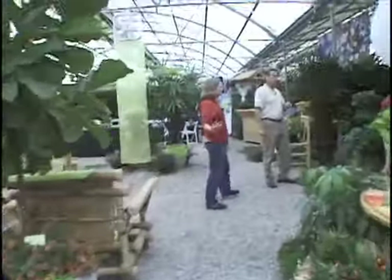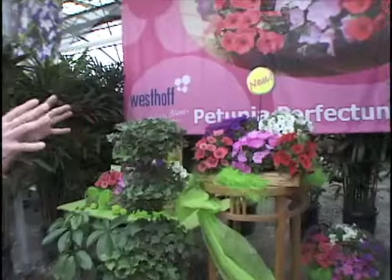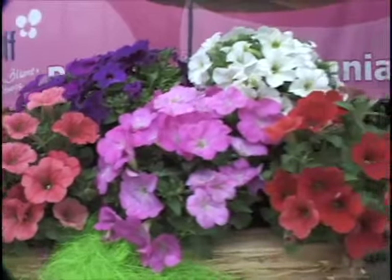But they've got a new petunia series here. It's called Petunia Perfectunia — pretty nice name. And it's got a really nice mounded habit and large flowers. They're kind of comparing it to the petunia from Duman. Six colors, as you can see right there.